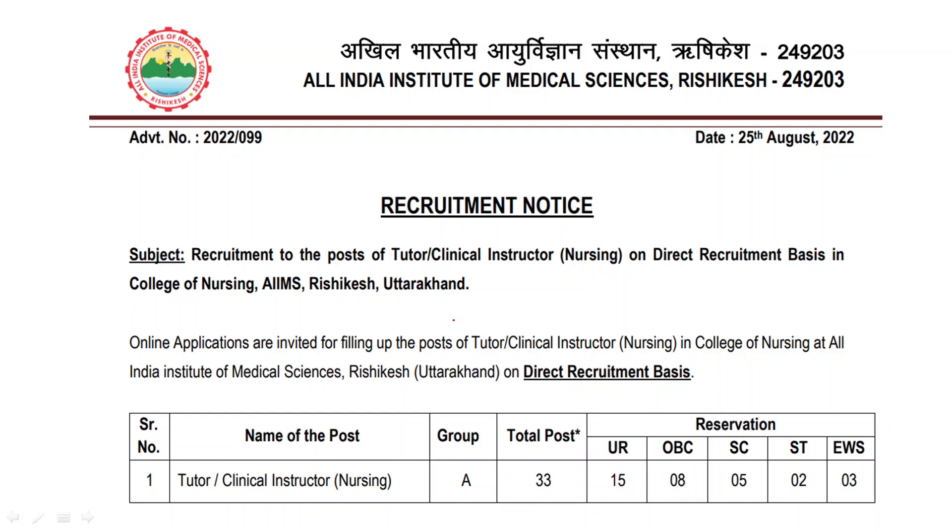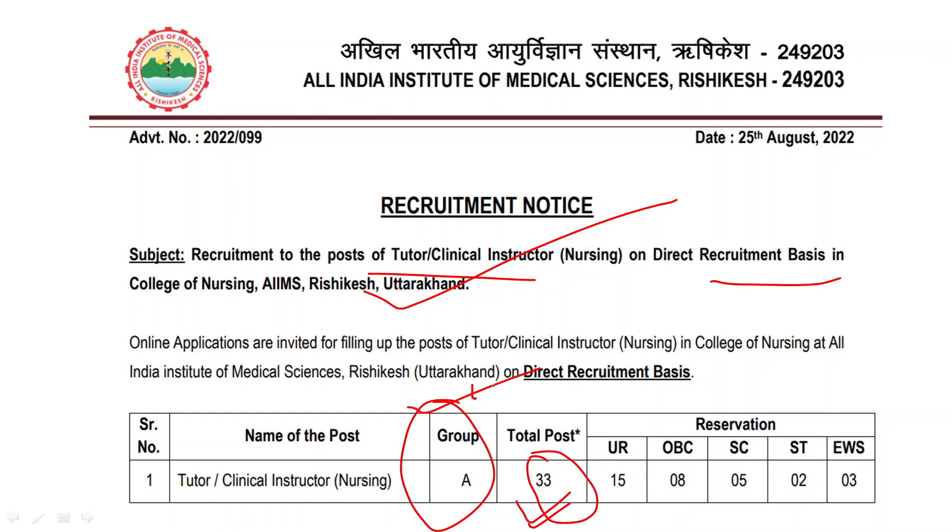Now let's look at the complete vacancy-related details. This vacancy is released from All India Institute of Medical Science, Rishikesh. This vacancy is for the clinical instructor of nursing post. There are a total of 33 vacancies here and it is a Group A vacancy. You can also check the vacancy break-up.